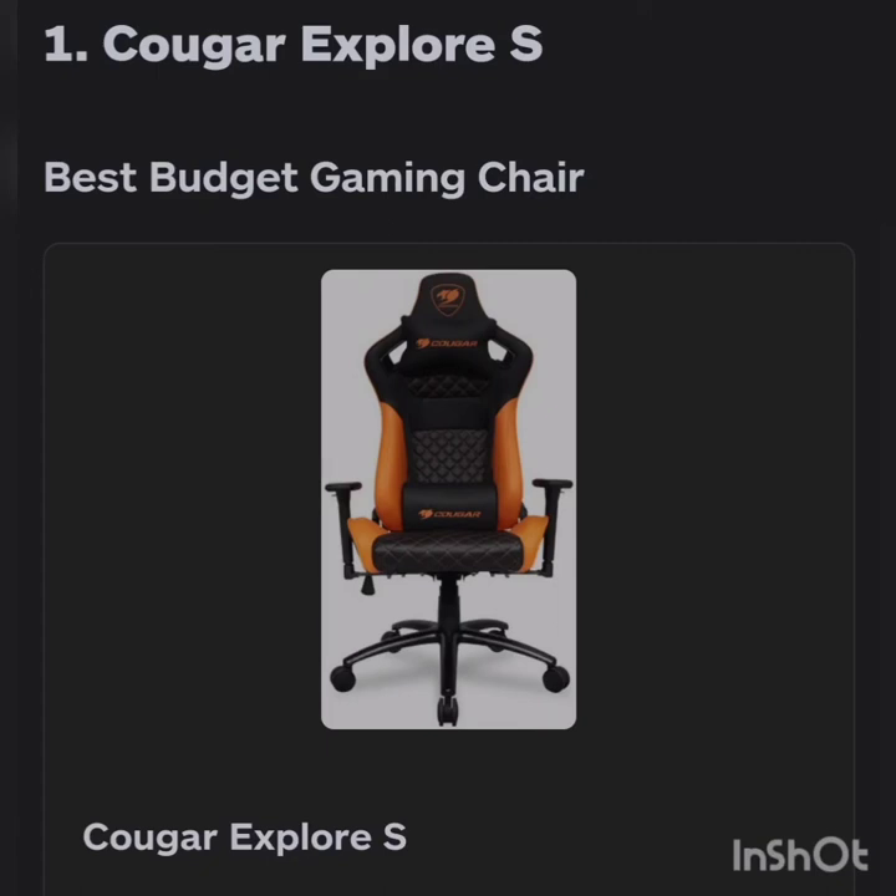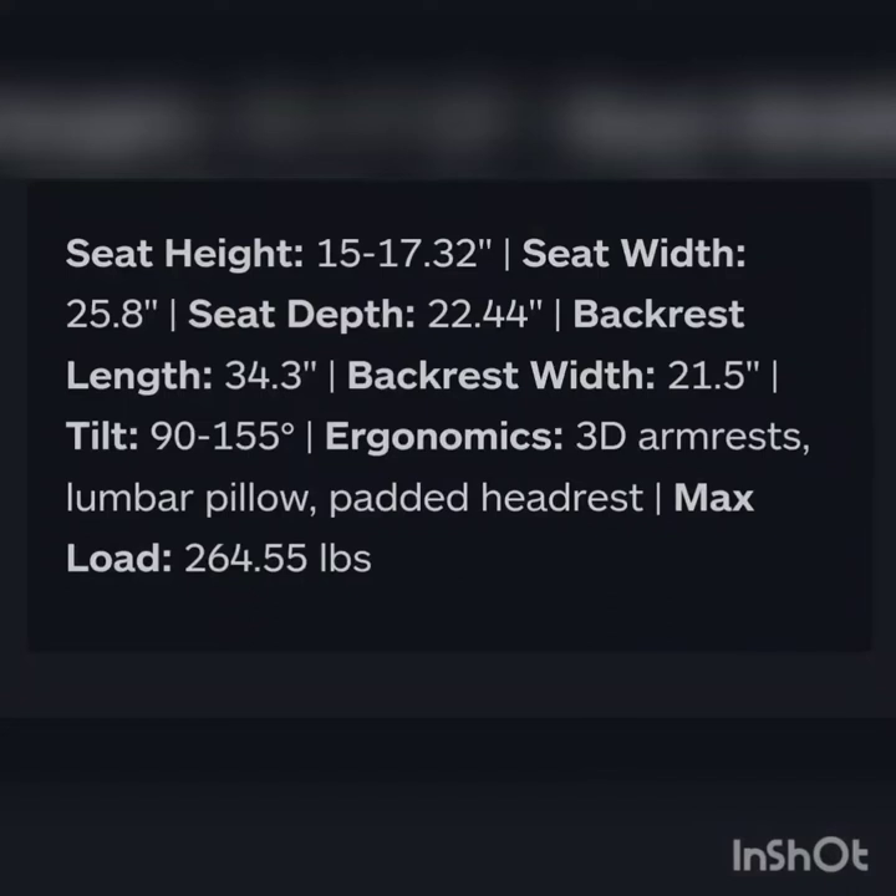Number one on the list is the Quagor Explorer S, best budget gaming chair. The highest seat height is 15 to 17.32 inches, seat width is 25.8, seat depth is 22.4, backrest length is 34.3, backrest width is 21.5, tilt is 90 to 155 degrees. Ergonomics include 3D armrest, lumbar pillow, padded headrest. Maximum load is 264 pounds.